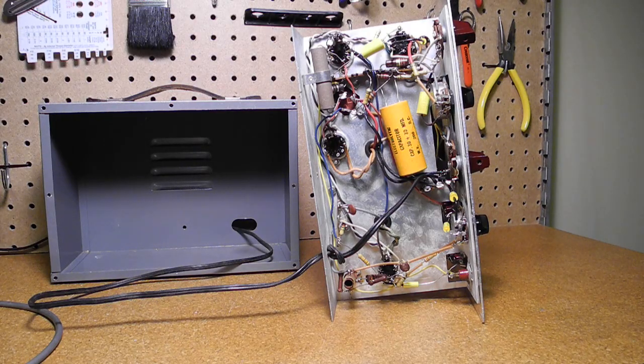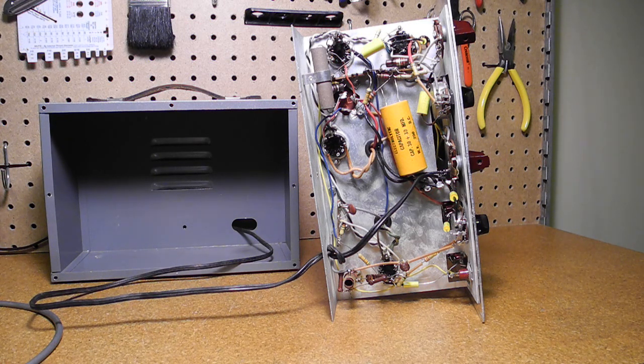The unit does use a power transformer, but it's not grounded. A 0.01 microfarad capacitor across the AC line allows enough current to flow to ground to get a tingle, so it's best if it's grounded when in use.